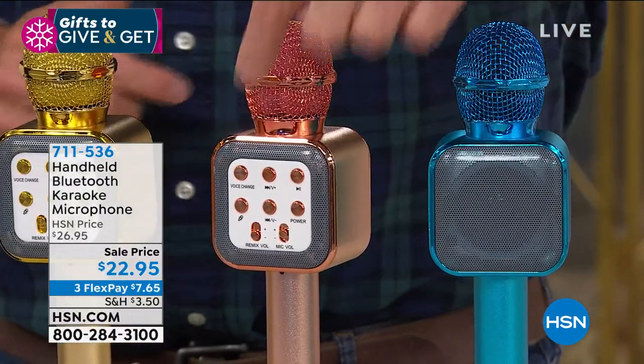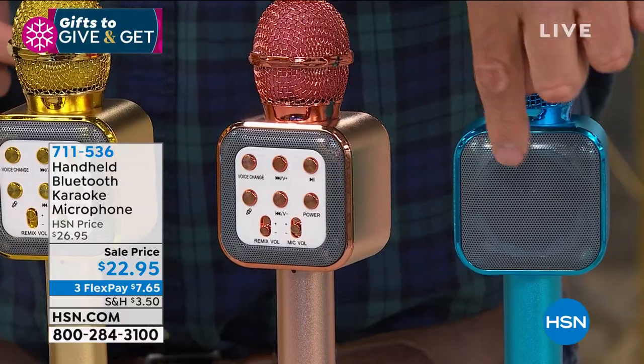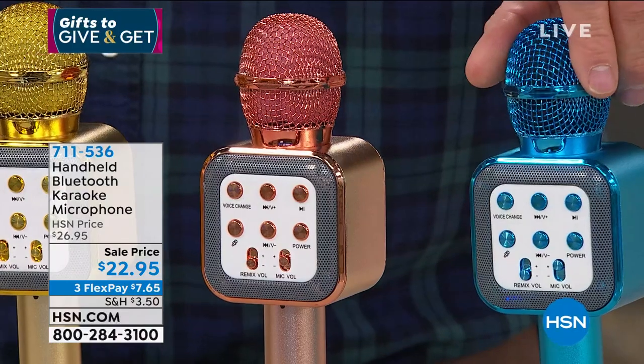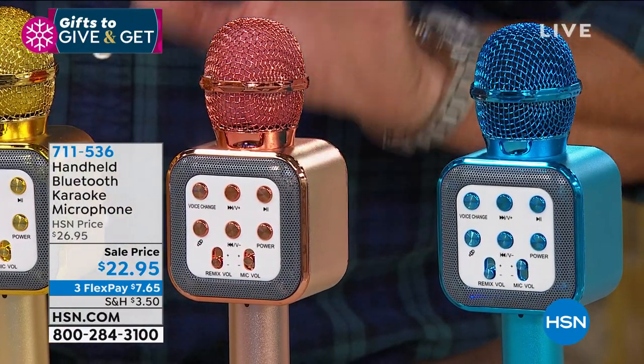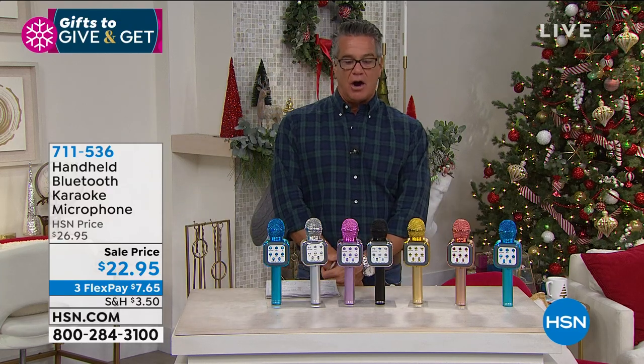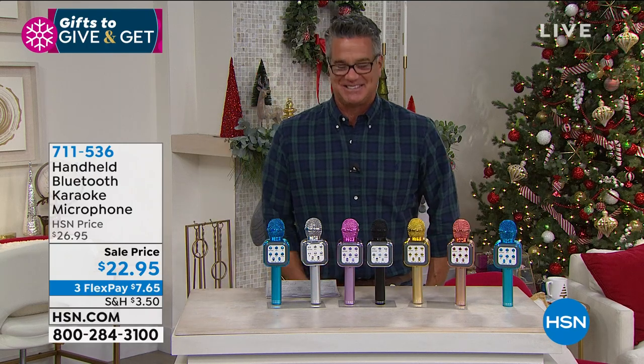The blue is actually called aqua. They are designed to be like a real working microphone — because they are. Kids can have their own little concerts in their room. I bought one for a little girl named Logan, daughter of one of our leaders here at HSN. Her mom Kathy thanked me and thanked me — then said Logan loves it but will never put it down and is driving her crazy. I said: that was a successful gift.